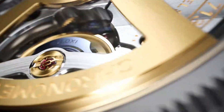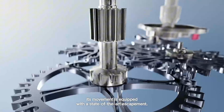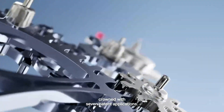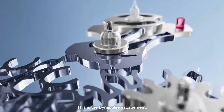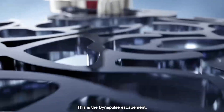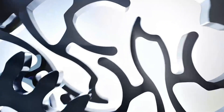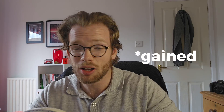The Dynapulse Escapement is Rolex's answer to the quest for greater efficiency, longevity, and precision. It replaces the traditional Swiss lever escapement with a patented dual escape wheel system. These wheels work in sequence, not simultaneously, resulting in smoother impulse delivery and less energy loss — with a claimed efficiency of 30%. Though I'd caveat that's what I've been seeing online.